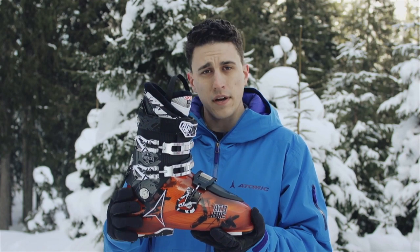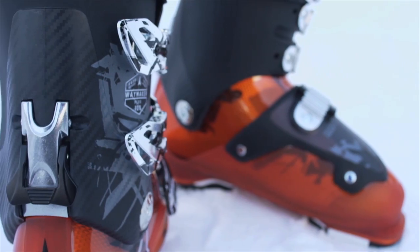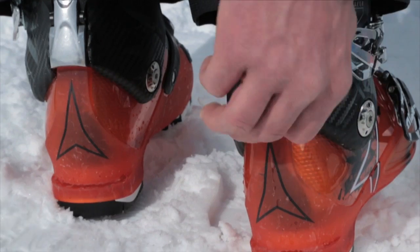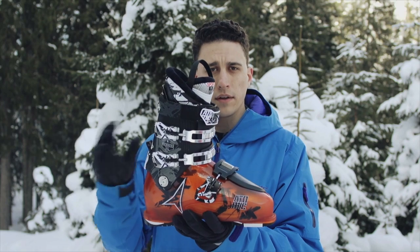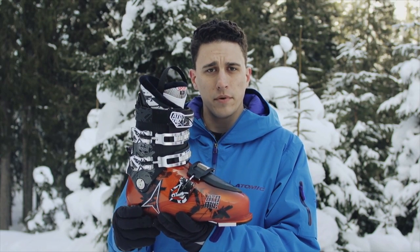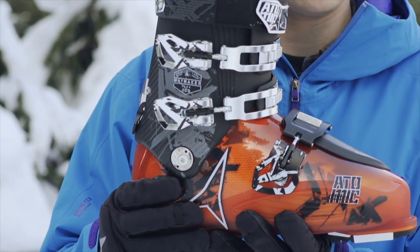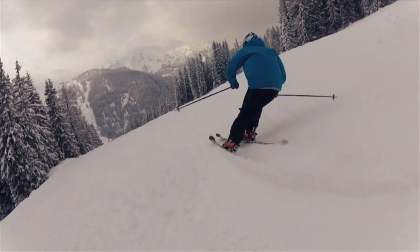Secondly, the new free-lock system on the back of the boot allows the cuff to move freely when opened. Simply open the lever, like so, and it allows the cuff to move freely for walking, but also makes it easier to step in and out of the boot. Simply return the lever down and it locks the cuff back to the shell for ultimate power transmission on the descent.